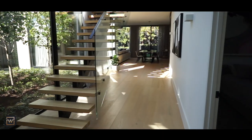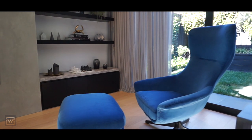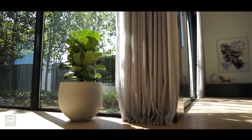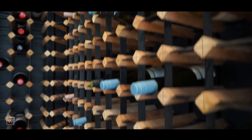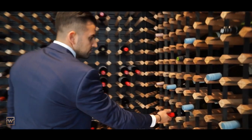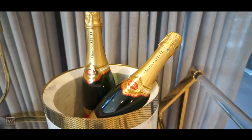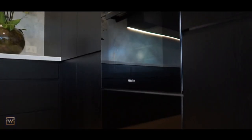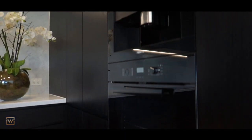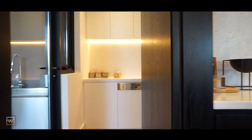An immersive cinema room with natural light surrounding the whole home, and one of the best custom wine cellars I've ever seen. A fully fitted butler's kitchen.